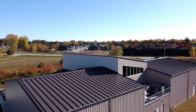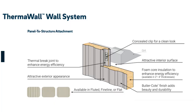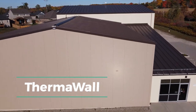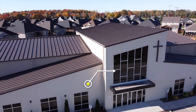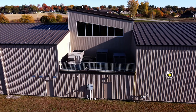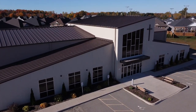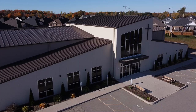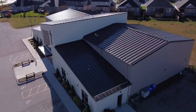The exterior metal walls are made of several wall panel systems: thermal wall, texture wall, and shadow wall. This gives Bethel Pentecostal a beautiful and modern exterior that is inviting to the congregation and aesthetically appealing to neighbors and the community.